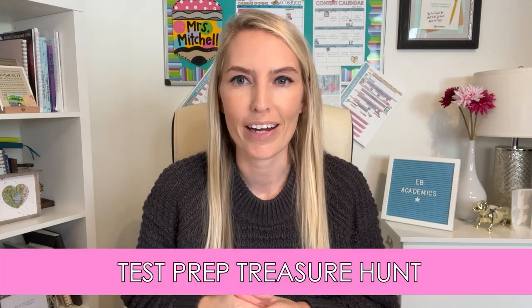With a little creativity using this one activity that I'm going to walk you through, preparing for the state test can be both fun and effective at the same time. And that is where a test prep treasure hunt comes in.